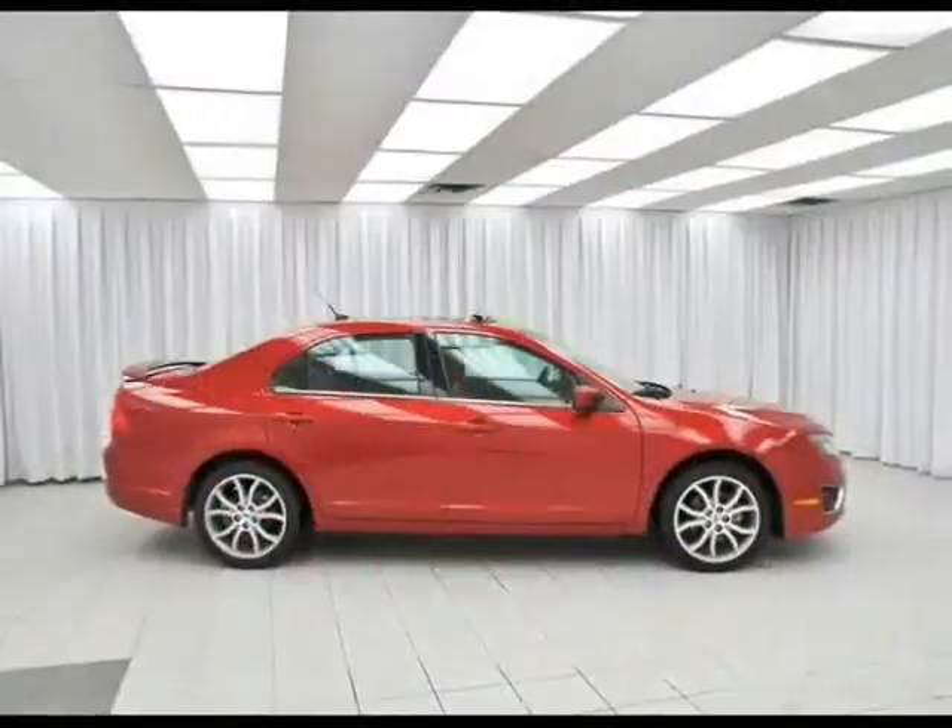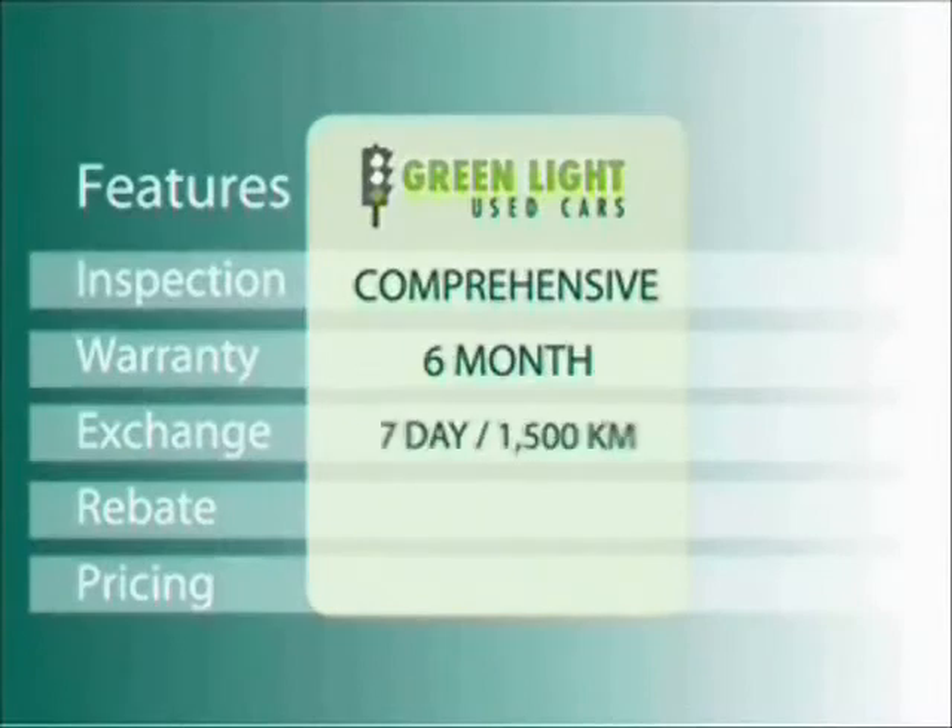The Ford Fusion. The bar just rose. At O'Riggins we use internet value pricing and our green light used car warranty to ensure that we are driving higher standards.